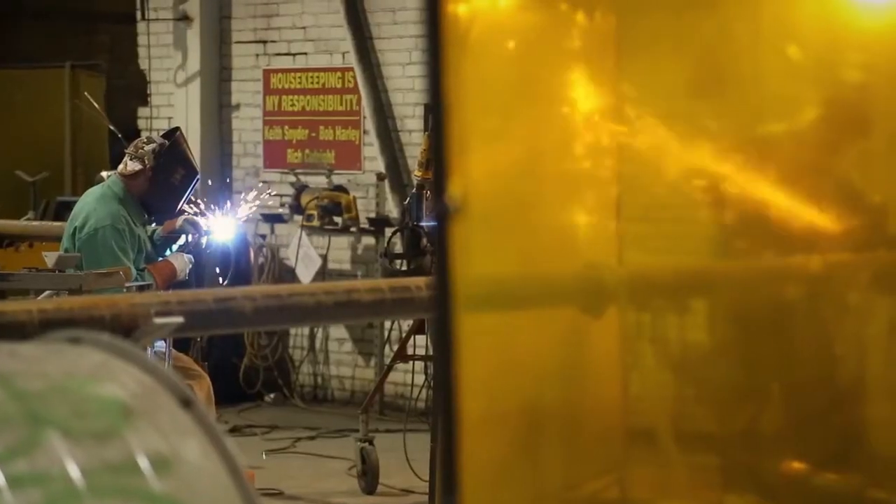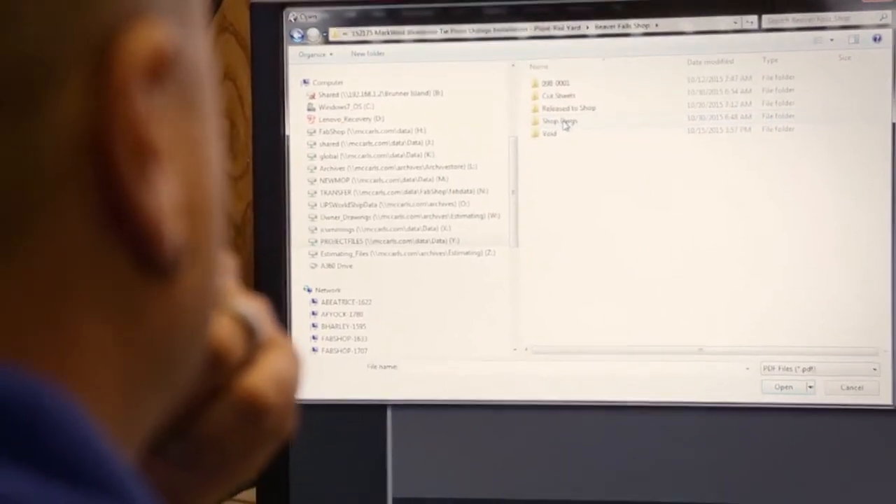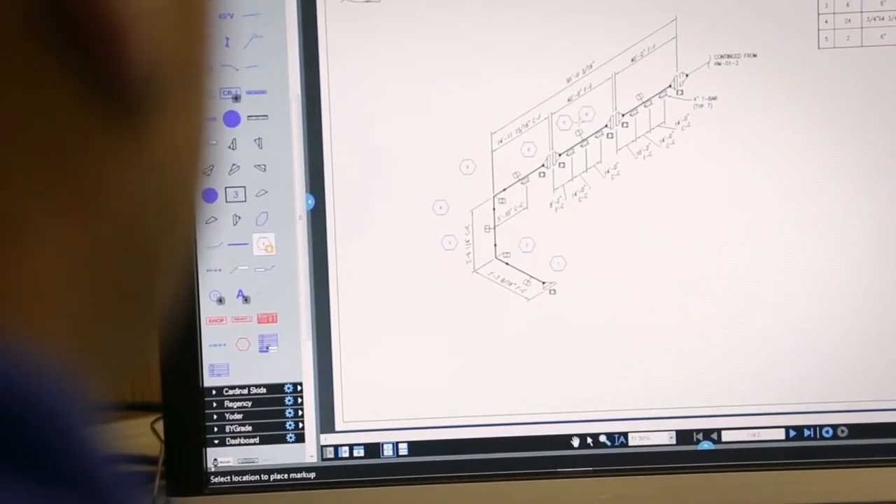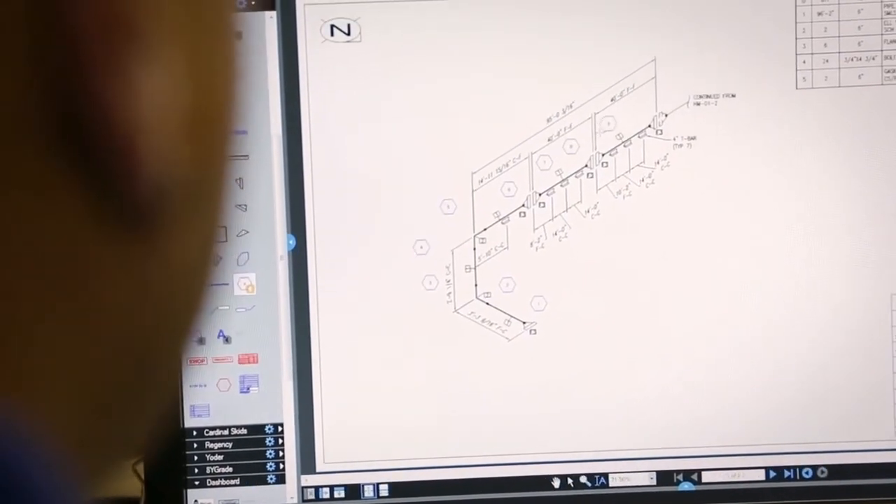We use Bluebeam to put notes onto the drawings and issue them to the shop for fabrication. The biggest issue we had before was we did all of our markups by hand — you would have three or four reams of paper with drawings stuffed in there, no way to find out what the latest revision was or what drawing you were working on. Bluebeam has enabled us to keep everything in one file folder, keep all of our markups sequenced, and know exactly what the last weld was on a drawing to keep moving that number forward.